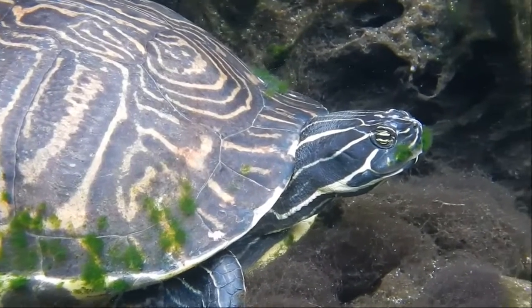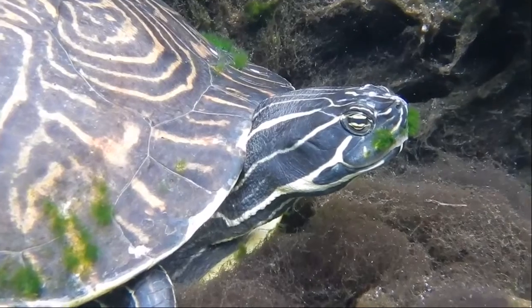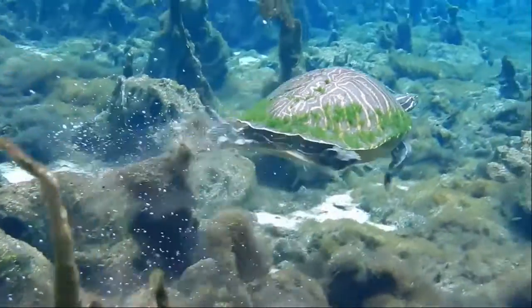Cooters, a freshwater basking turtle found throughout central and eastern United States. They will grow up to 12 inches long. Older turtles usually have a wrinkled carapace with a notch at the rear of the shell.